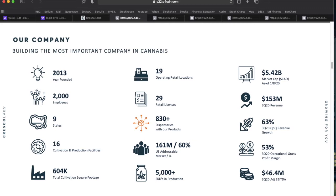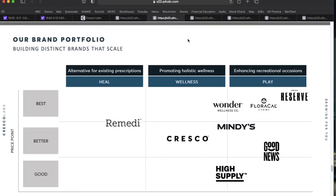Their brand positioning chart maps each brand across price point — best, better, good — and consumer need — healing, wellness, or play. Brands like Wonder, Florical, and Cresco Reserve land in the premium recreational quadrant. The Cresco brand itself aims at the middle of the market, while Remedy and High Supply are flankers in their respective divisions.